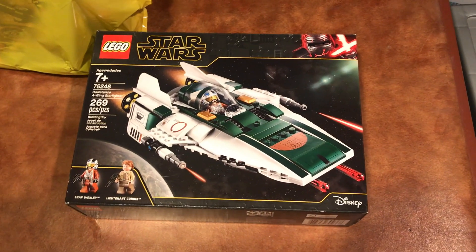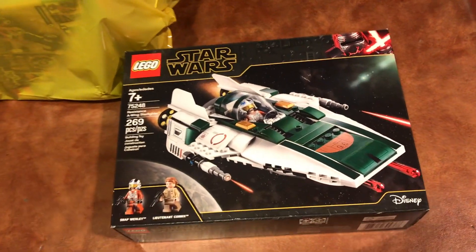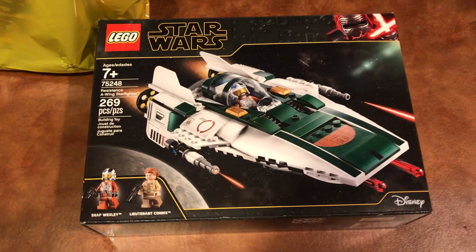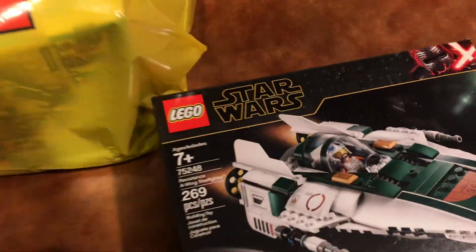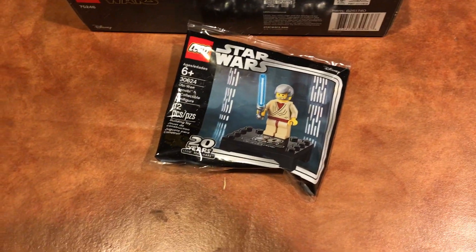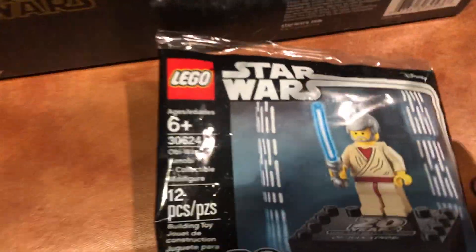The first thing I ended up getting was the Resistance A-Wing. I got this set because I really like it, and it's exactly $40, which means I got the Obi-Wan minifigure with it. So I'll just pull him out right now — here he is. This offer ends, by the time I'm recording this, in like two days.